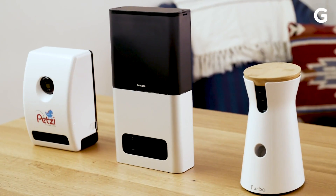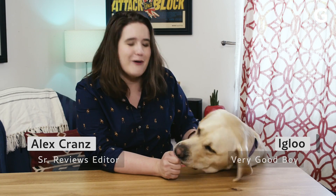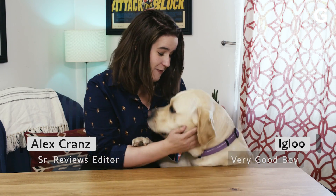What the hell is a pet camera, and can it really be better than a security camera? This is Igloo, a very important reviewer at Gizmodo, and he's gonna help me find out.